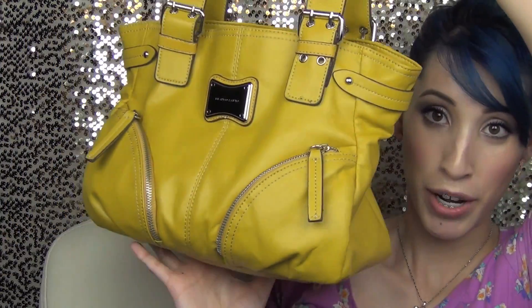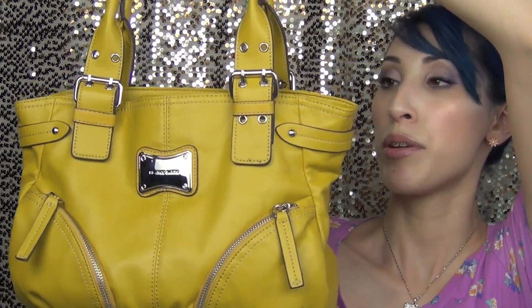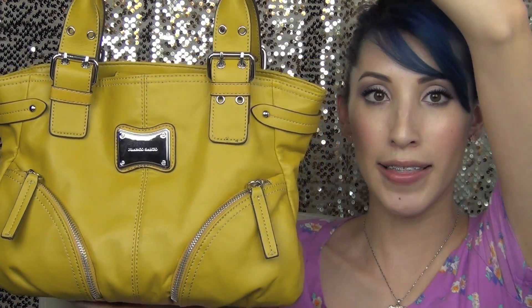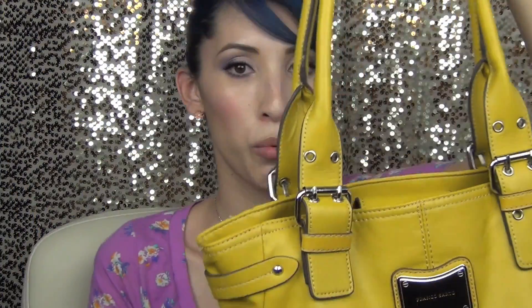The next color is yellow. And I picked this purse because I have been using it like crazy. It goes with everything. You wouldn't think that yellow matches a lot of things, but it just looks really cute with all my outfits — if I'm wearing mint, if I'm wearing coral, if I'm wearing red, if I'm wearing pink.